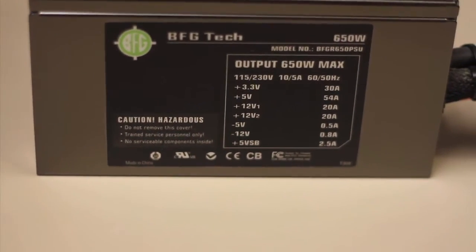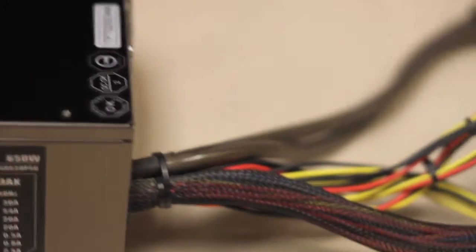I usually recommend adding at least 100 to 150 watts over what the calculator says.